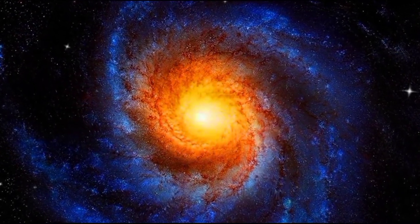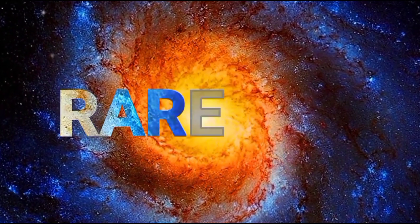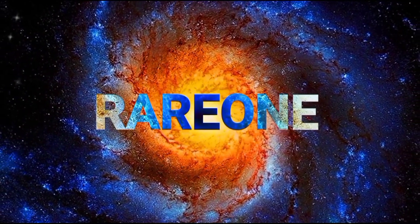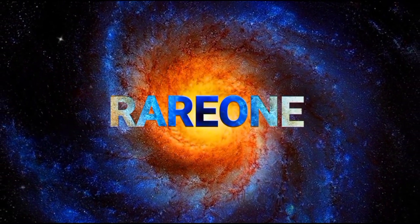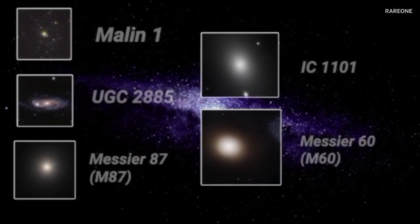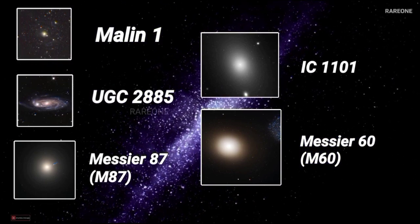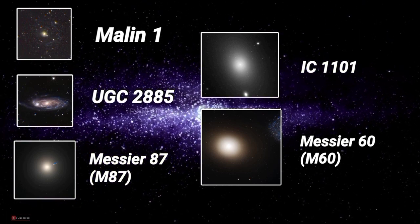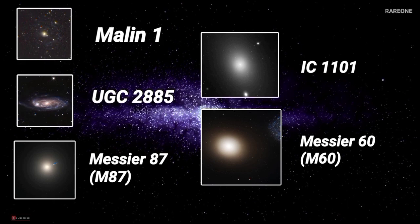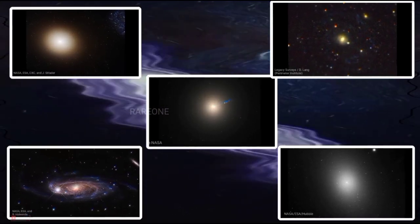All right everyone, welcome back. Are you ready to dive into some truly massive galaxies? I've been waiting for this one. Today, we're looking at galaxies that make our own Milky Way — the place we call home — look like a tiny speck of dust in the universe. We've got five mind-blowing galaxies on our list today: Malin 1, UGC 2885, Messier 87 or M87, IC 1101, and lastly Messier 60, also known as M60. Talk about a lineup of galactic titans.